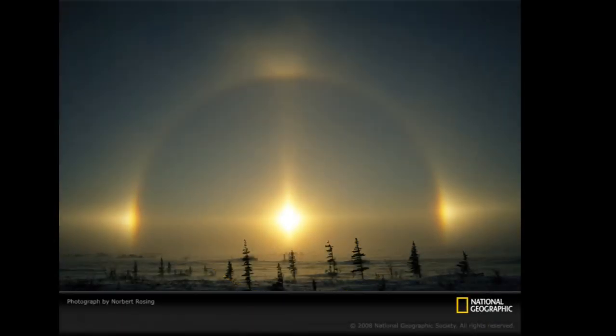This is what a parhelion looks like — I got this off the net, National Geographic. This is what it looks like. When I initially saw it, I saw it on the further right point; it was on the right side of the sun.